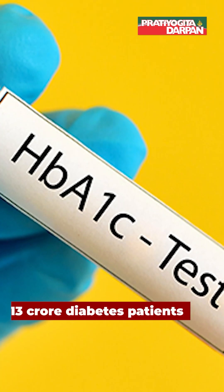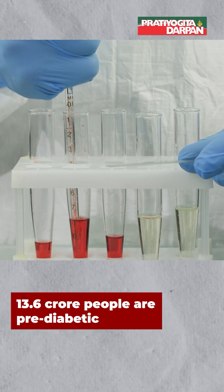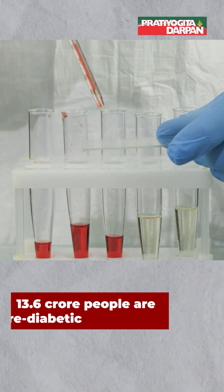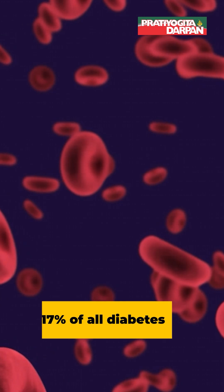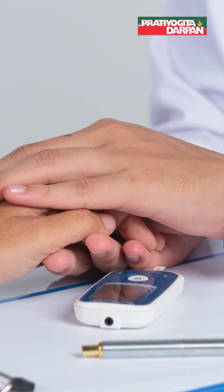According to various studies, India has 10.13 crore diabetes patients and another 13+ crore people are pre-diabetic. India accounts for 17% of all diabetes patients in the world.